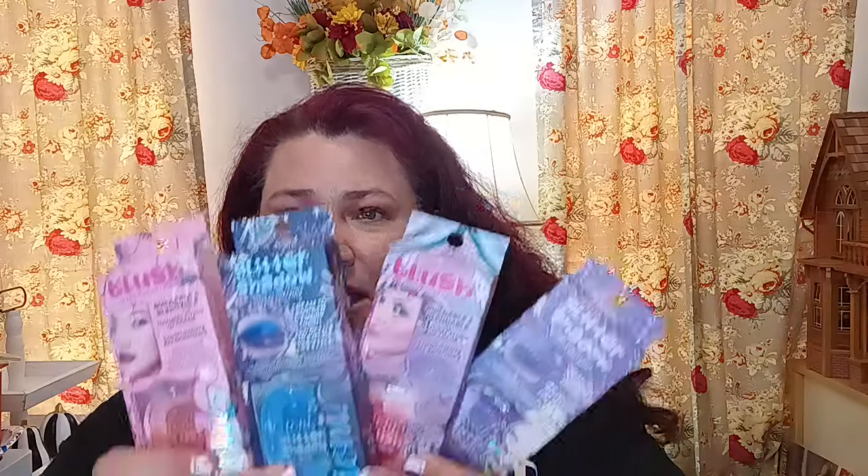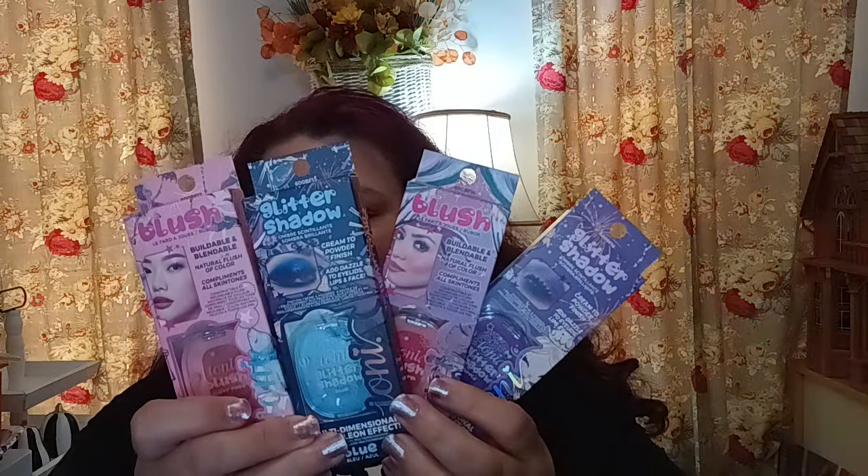The next thing from the beauty section — I still need to do the swatch video for the i.o.ne products that are dupes for NYX, the melted butter and the powders. I want to do a separate video where I do one side of my face with the dupe and one side with the original so you guys can see the comparison. That's coming up!